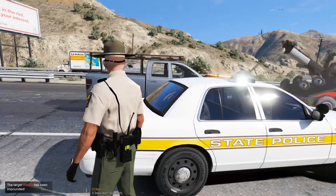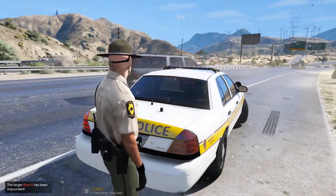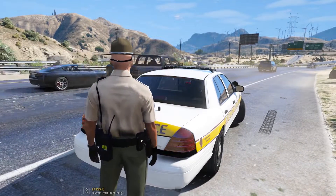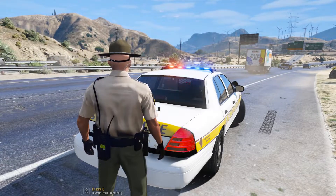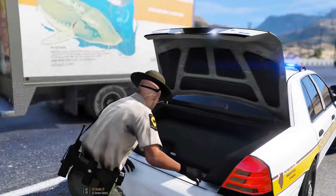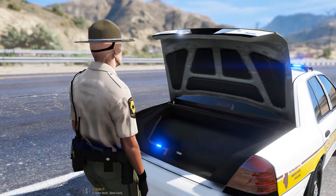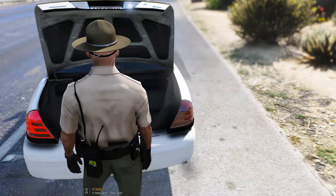Dispatch calling unit 5-10, 10-4. Alright, so we had a hatchet, a machete, and an open bottle of piss water, so we're going to put that into evidence so we can get some charges on him for possibly brandishing a weapon in public, even though it wasn't on his persons.